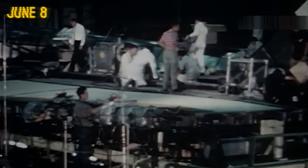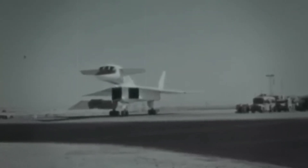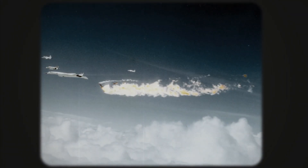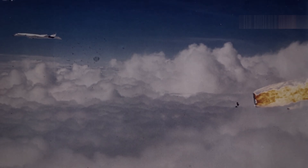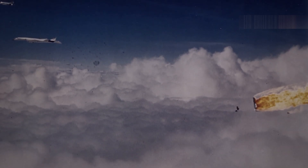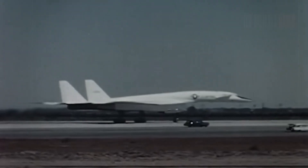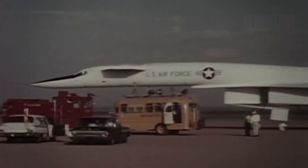On June 8th, the second prototype joined four other aircraft for a formation flying photo-op. Minutes into the flight, without warning, one of the trailing planes collided with the XB-70, instantly destroying it and severely damaging the Valkyrie's vertical stabilisers. For 16 seconds, the Valkyrie flew straight and level before spiralling back to Earth. In those few moments, two test pilots and a billion-dollar aircraft were tragically lost.